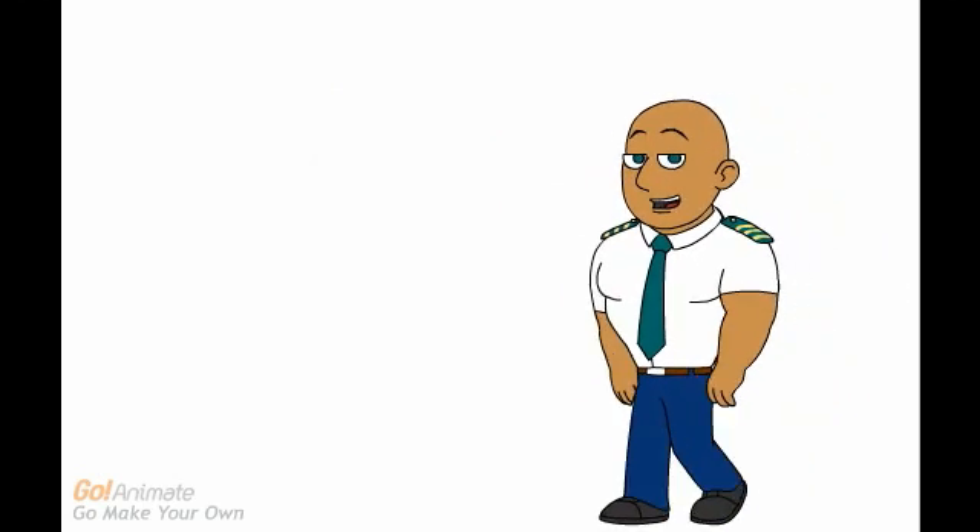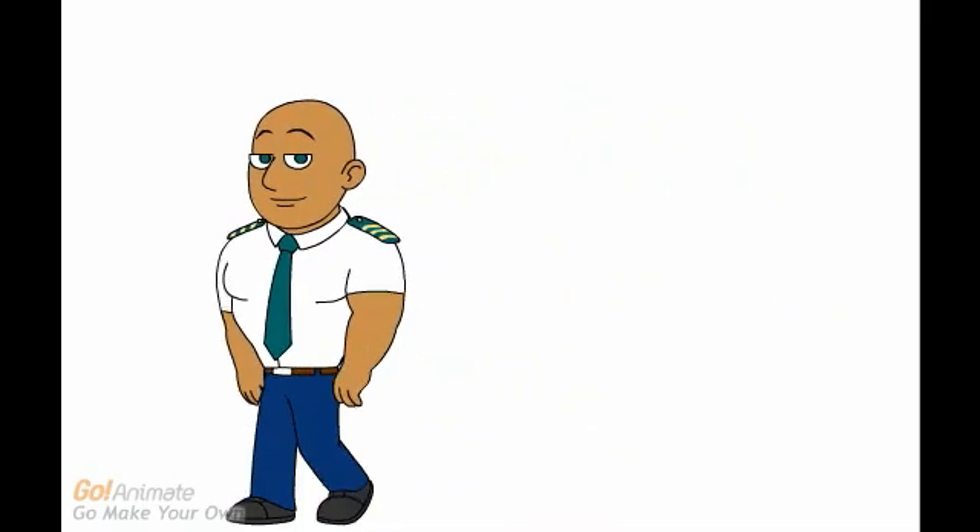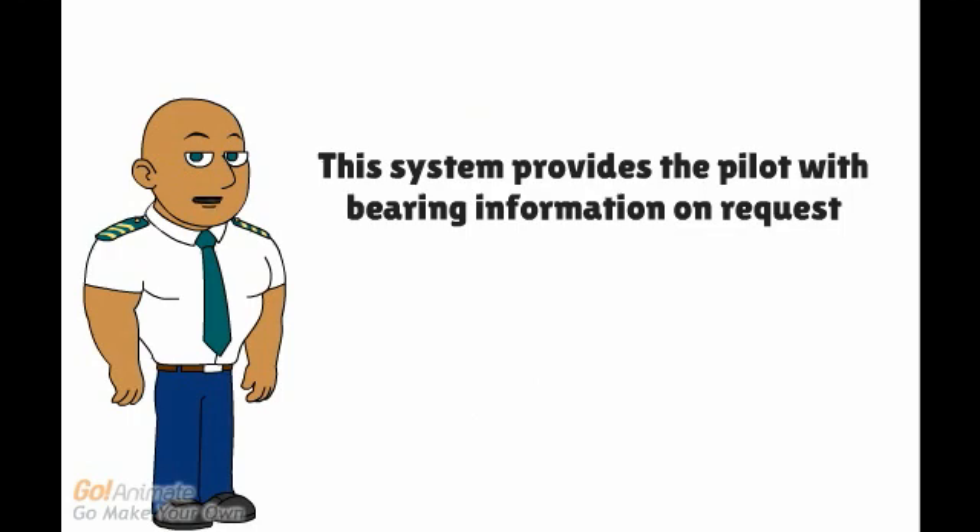VDF does not give any information about the distance to the ground station. This system provides the pilot with bearing information on request. Nowadays it is not used very often because of the introduction of radar and mode S transponders.